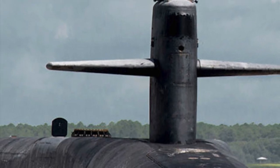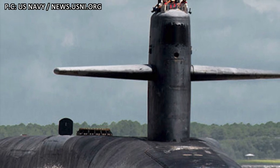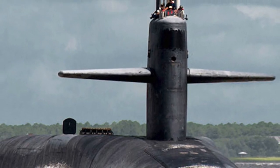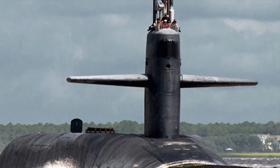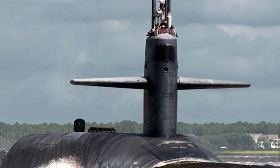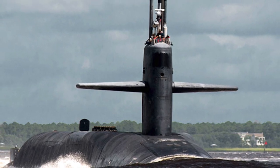Ballistic missile submarines carrying Submarine Launched Ballistic Missiles are the most important part of a nuclear triad, since they can roam in the depths of vast oceans undetected. They can't be taken out by a first strike and can retaliate against the enemy with SLBMs.